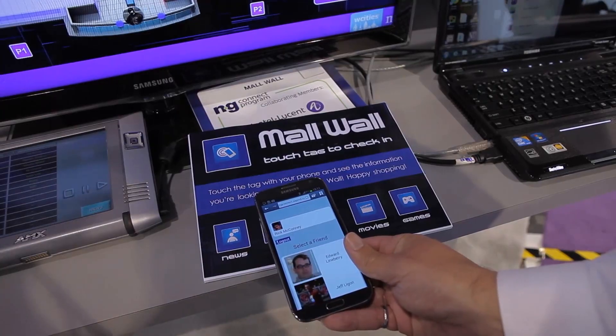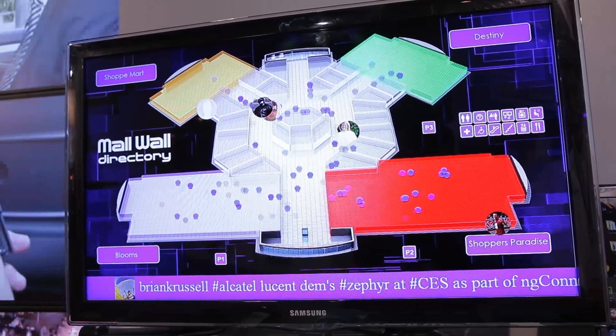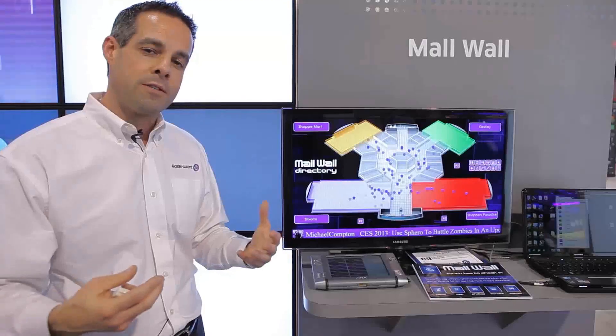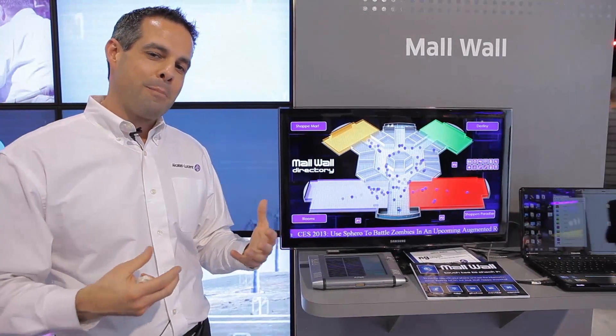Through Near Field Communications we can now simply connect platforms that are distributed throughout a retail environment like a mall, and allow end-users to interact with them in the ways that they want to — without having to download applications and allow those to bog down our mobile devices. Anytime we have the ability to use the network in a fashion that we choose.